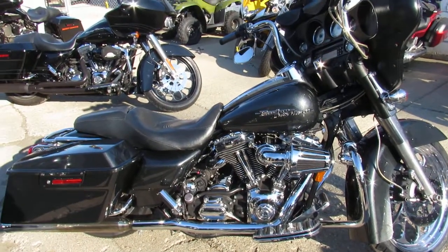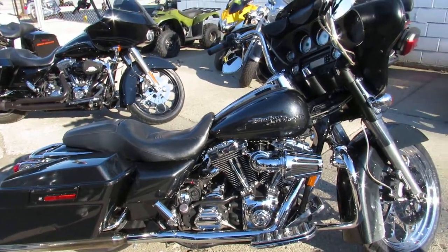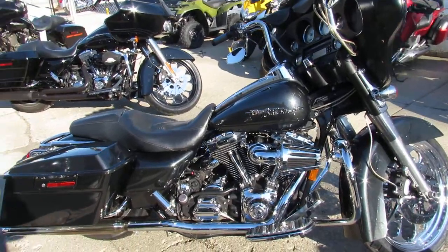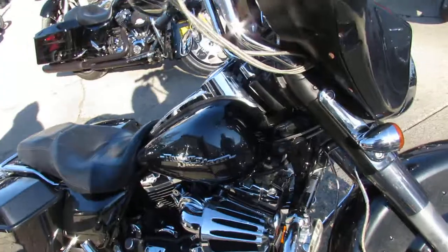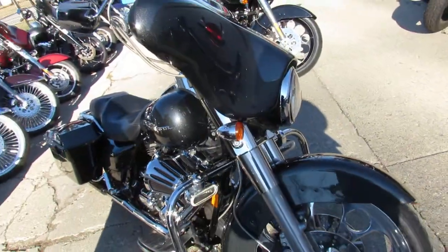Hey guys, Andrew and Aaron at Approval Powersports doing some videos on the used street glides. Over 80 to choose from. We got programs for everyone on financing, leasing. We've got layaway programs and your trades are always welcome.